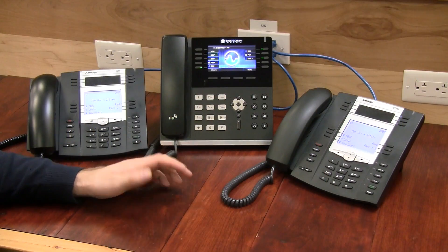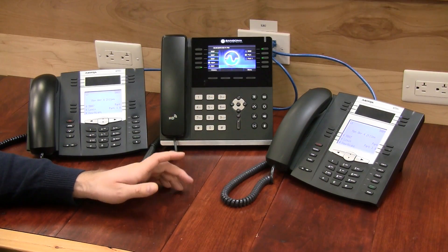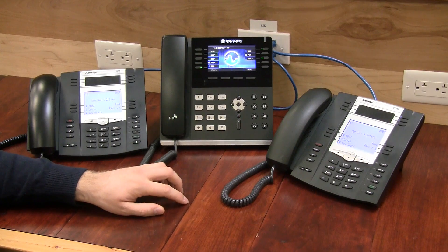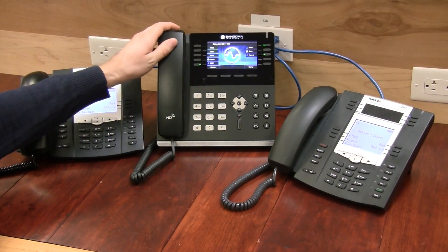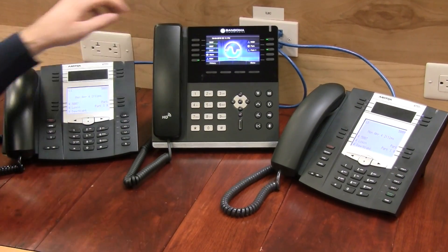Let's take a look at some of these phones and see these in action. I have three phones with me here today: a Sangoma S700 and two Astra 55Is. You can see on the Sangoma phone, I have two BLF keys set up for extensions 5001 and 5009.